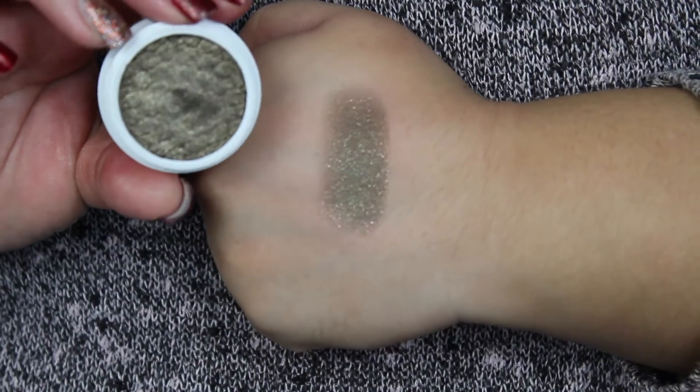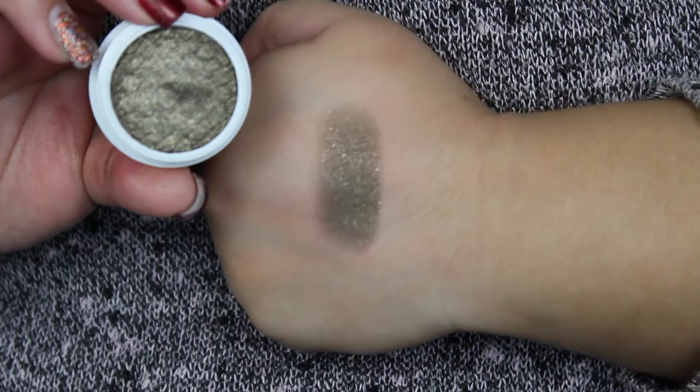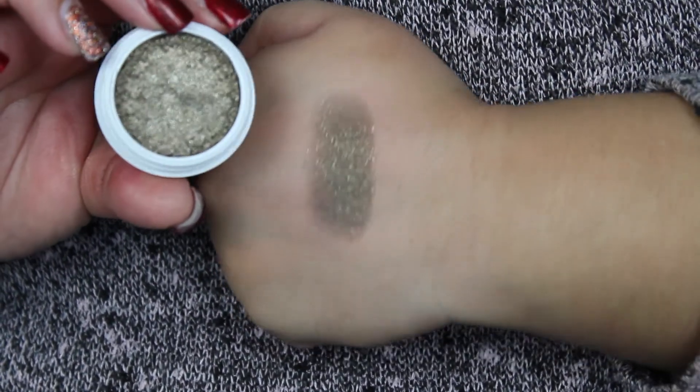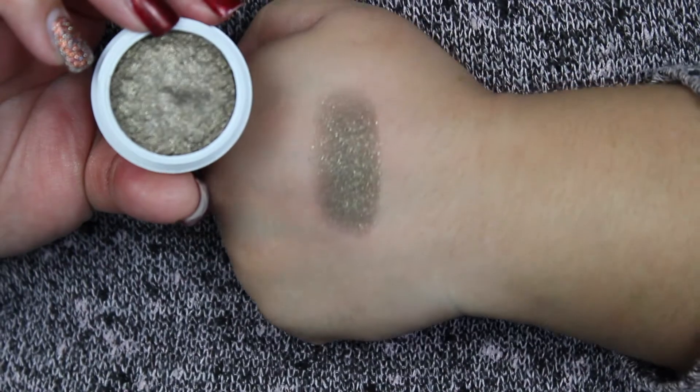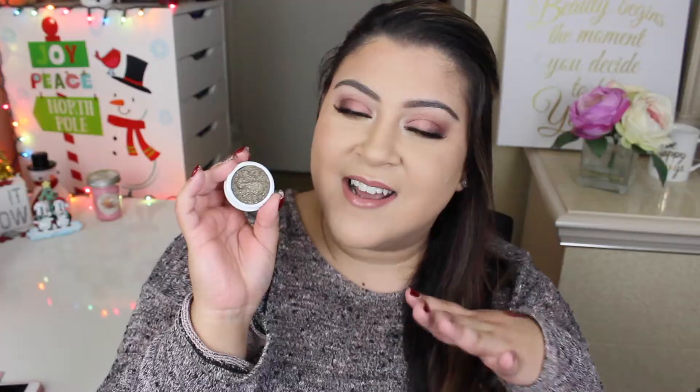The last shade in the collection is called Midnight. This is the one shade where I wasn't sure if I'd have much use for it because I don't use black shades as much. But when I saw the shade it reminded me of a dark mossy green kind of shade — you can see gold flecks in it, with a light black base with gold shimmer specks. I thought it would be great to put in the outer corner and on my lash line to darken up the look.